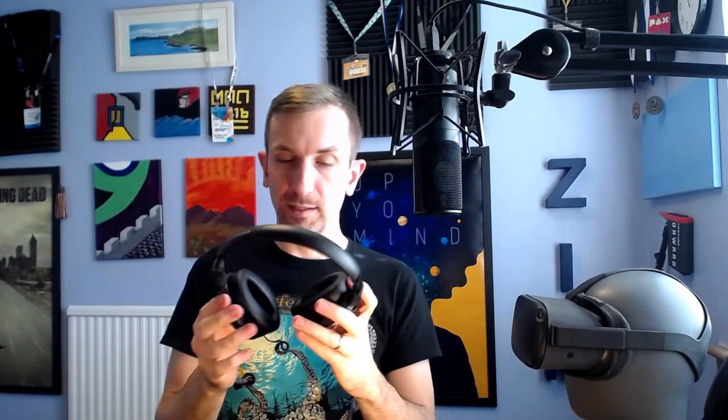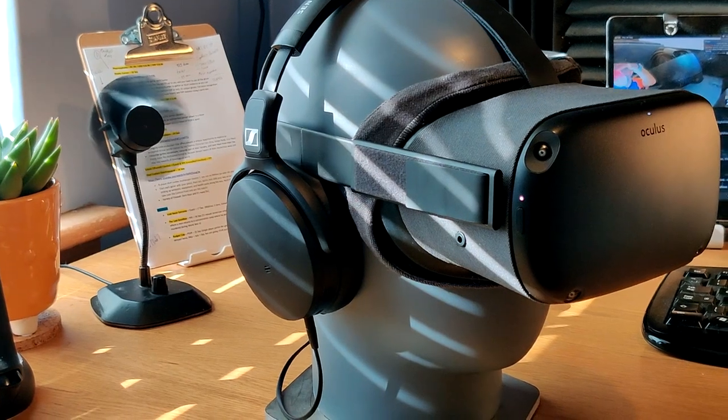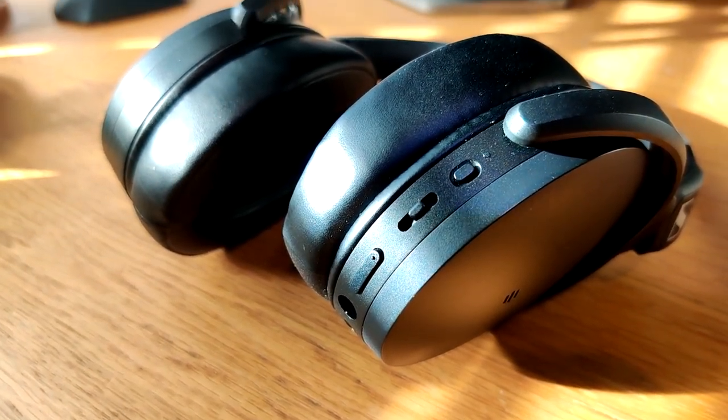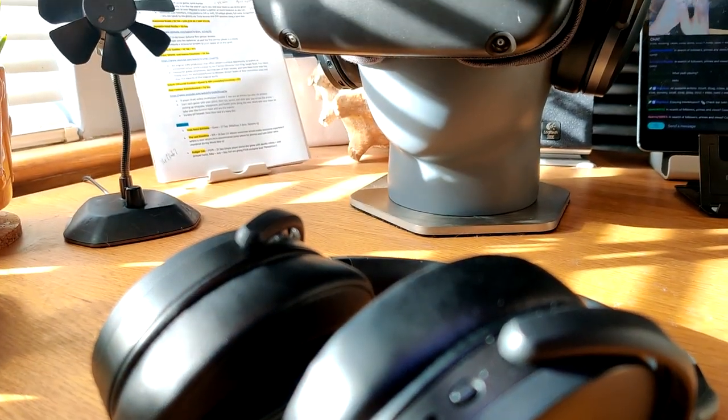These headphones have covered the weight, noise-cancelling side, and style. The price — around $200 — is a decent price point for what you're getting, more expensive than maybe some would want to pay, especially if you just bought a $300 Quest and wonder why you'd spend $200 on audio. But I'm a guy who's big into audio, and I'm not opposed to spending money on audio gear. Although it might be hard to justify at the beginning, I think they really do it justice.